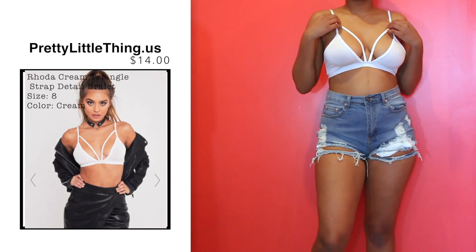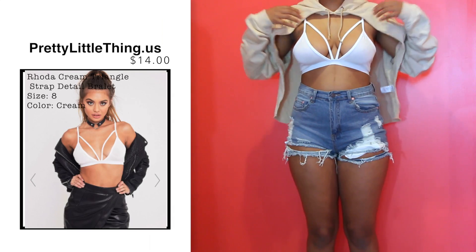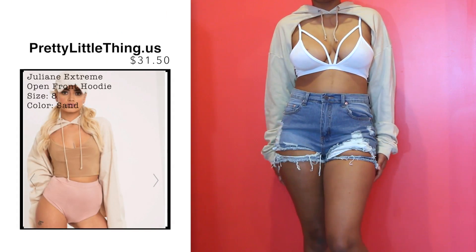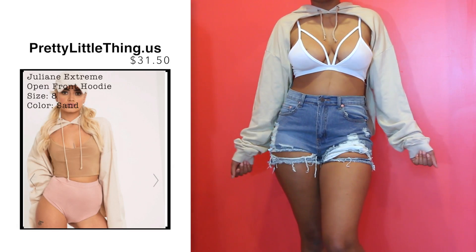So the next thing I got was this super simple white bralette, and for today's video I'm going to be pairing it with this wide open, showing everything, cutout sweatshirt that I got. I had to get this in nude when I saw it — I absolutely love this.